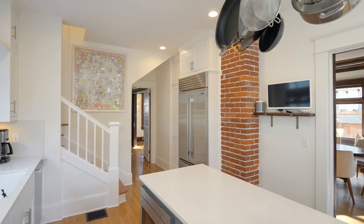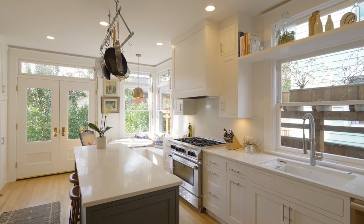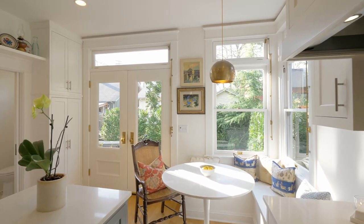The extensively remodeled kitchen includes high-end appliances, stone counters, a chef's island, transom windows, and an inviting breakfast nook.